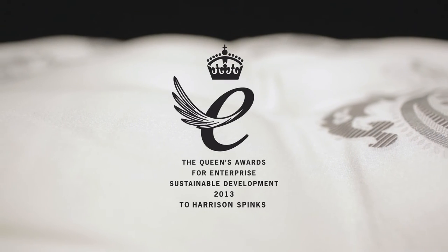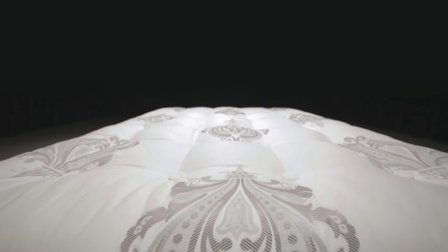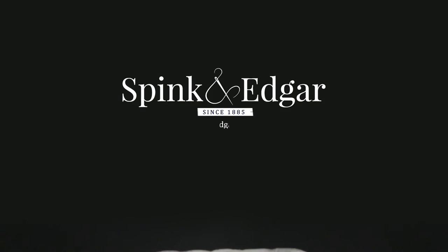Recognised by the Queen of England with awards for innovation and sustainability, the result is a perfectly balanced luxury mattress that is second to none anywhere in the world.